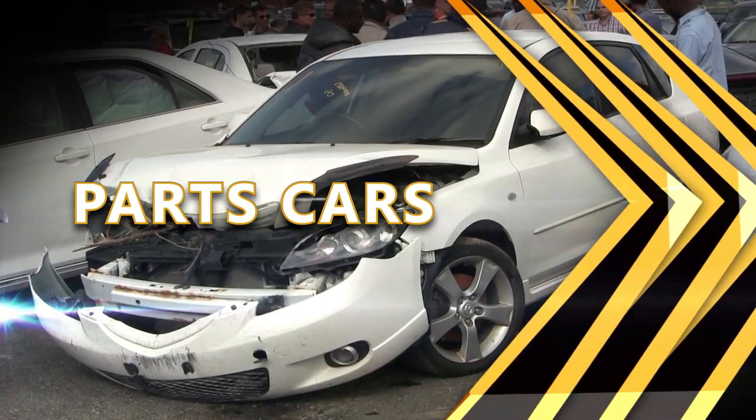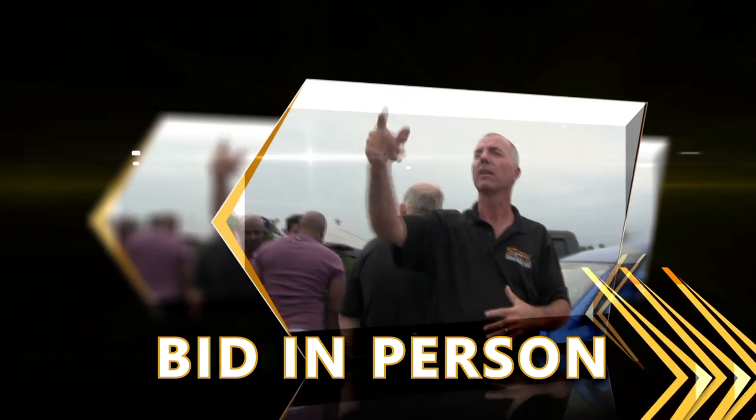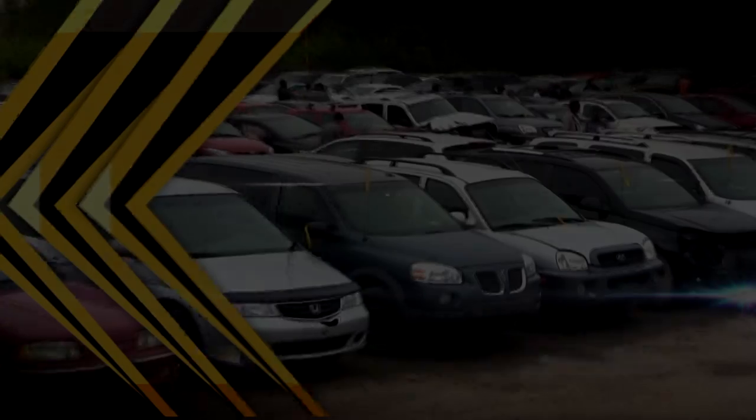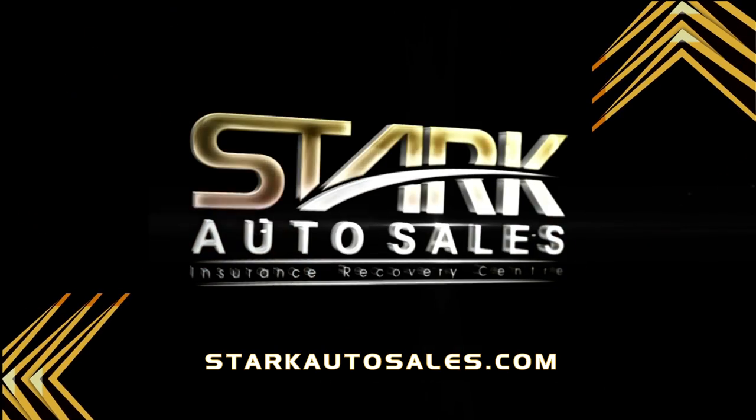Parts cars. Rebuildable wrecks. Damage-free theft recoveries. Bid in person or online from anywhere. Worldwide shipping. A better way to buy a car. Visit StarkAutoSales.com.